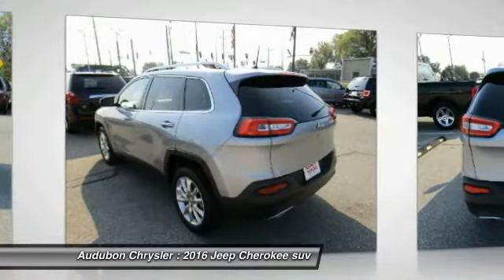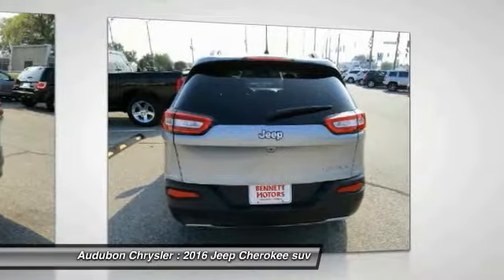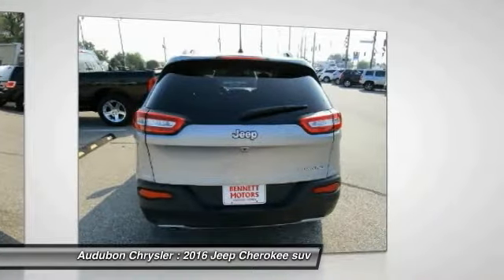This 2016 Jeep Cherokee FWD 4-Door Limited has a great silver exterior and a clean black interior.